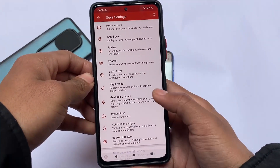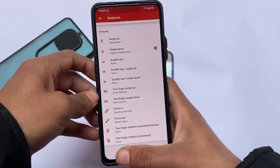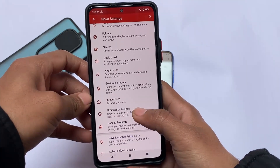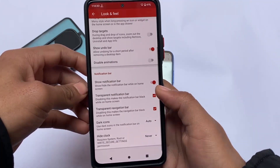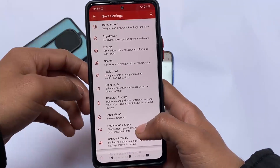...is full-screen gestures. Unfortunately, full-screen gestures are not properly working in Nova Launcher. Other gestures, like double tap and swipe up, are absolutely great. If you want to use Nova Launcher properly, make sure you have navigation bar keys enabled rather than full-screen gestures.